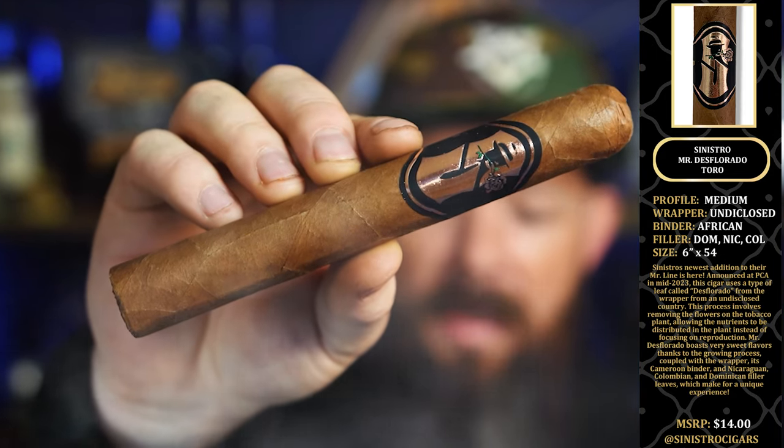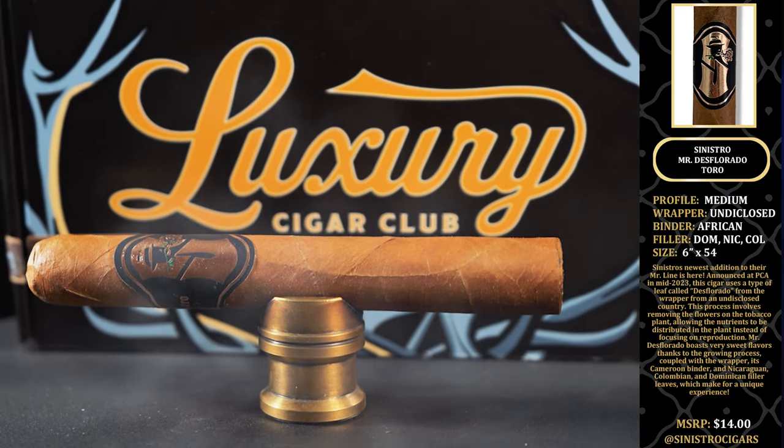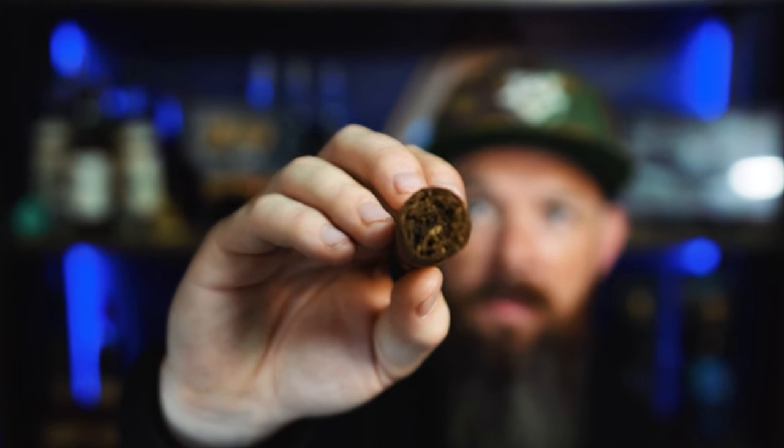The MSRP on this cigar is $14. You can check out Sinistro on Instagram at Sinistro Cigars. Sinistro is one that we try to get into the box as much as we possibly can. We really love the guys over at Sinistro — great guys making really good stuff.